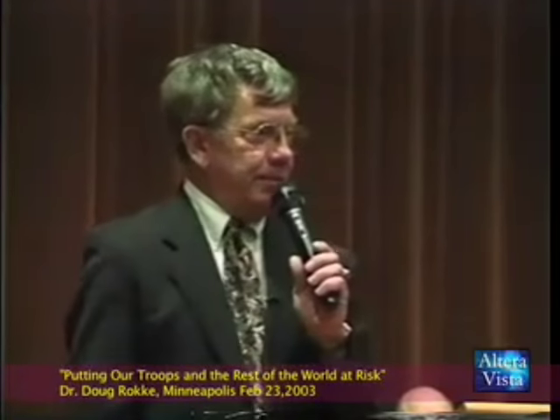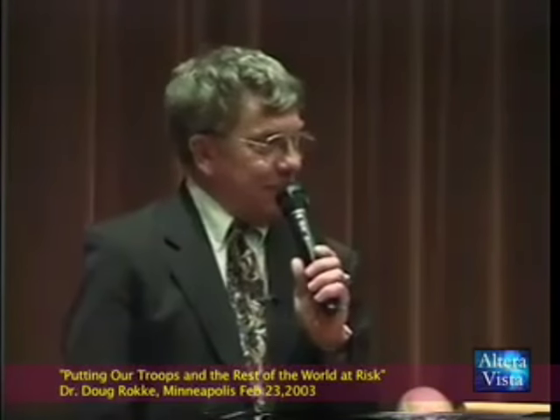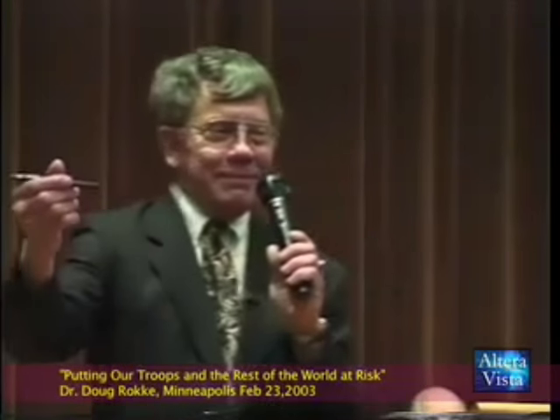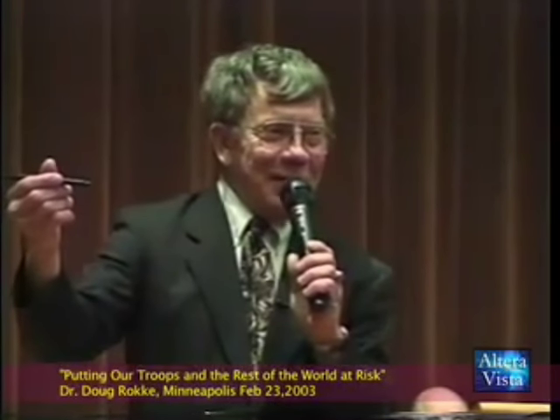I did the research for the Army on it at Fort Benning in Georgia at the 29th. He doesn't like this because he's from the 29th at Fort Benning, Georgia.